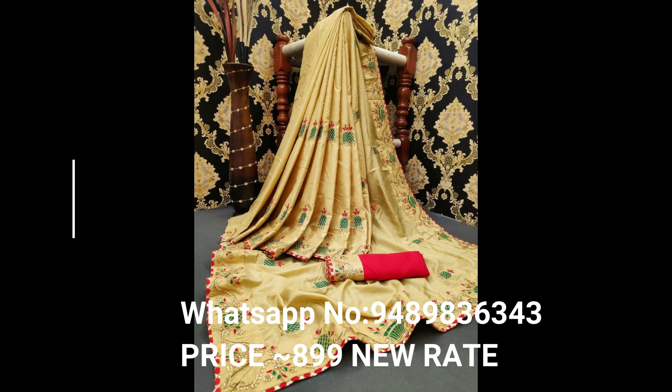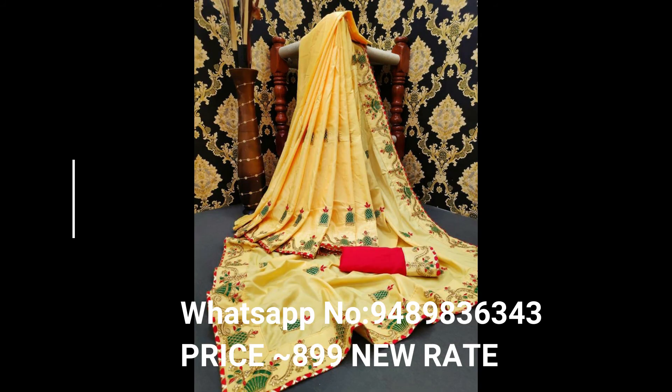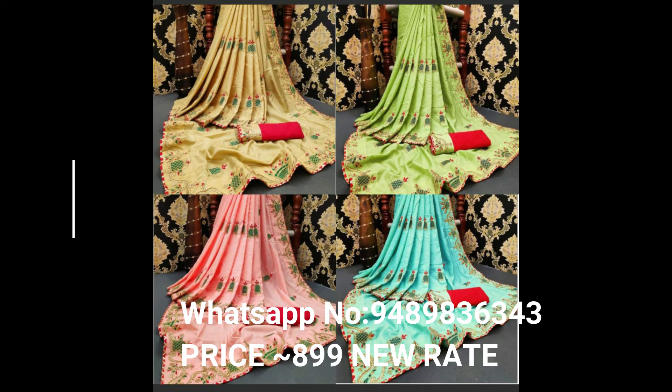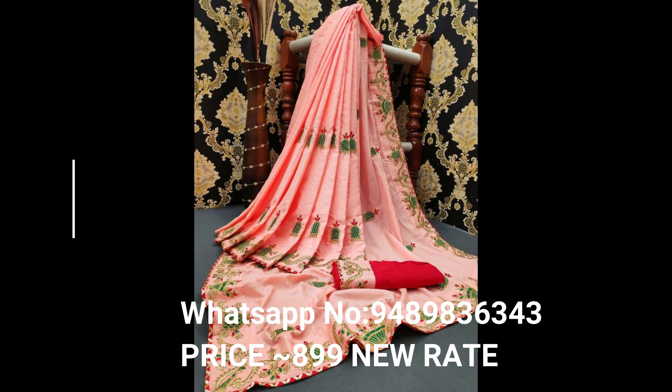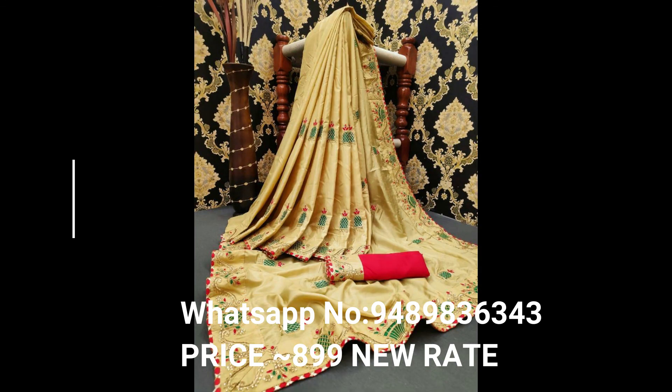This is all ready to ship. If you like this product, please contact me for more details on our WhatsApp number: 948 983 6343. If you like this video, please click the like button, subscribe, click the notification bell, and type your valuable comments in the comments section. Thanks for watching friends.